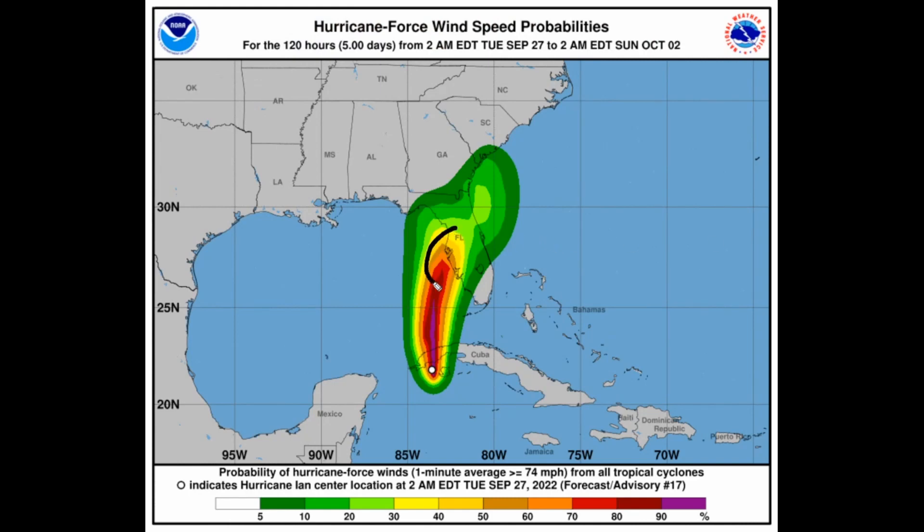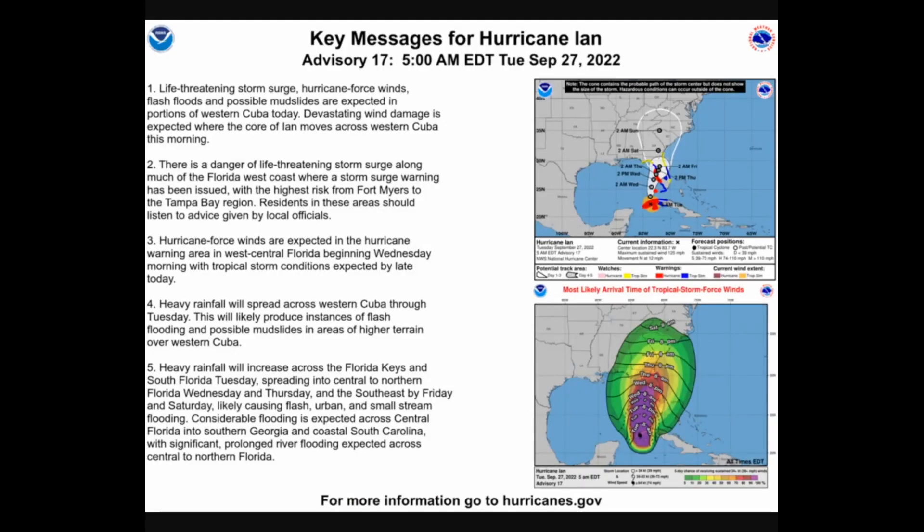Hurricane force wind potential chances have gone up a little bit. Right off the coast of Tampa, there is now a 50 to 70 percent chance of hurricane force winds as early as Wednesday afternoon into Wednesday evening as the powerful eyewall gets very dangerously close to Florida. This is likely to move onshore in Florida by Wednesday night. Make sure you have everything prepared because this is looking like a catastrophic weather event — possibly unsurvivable in some sense.